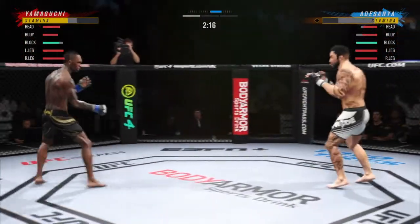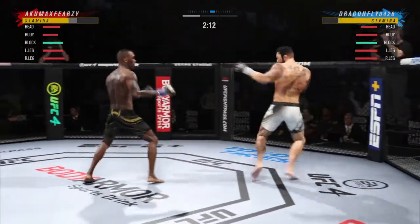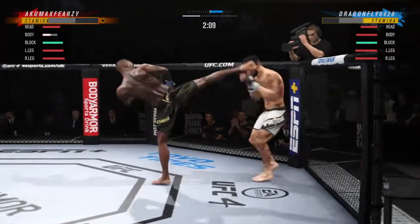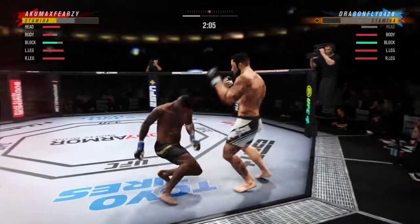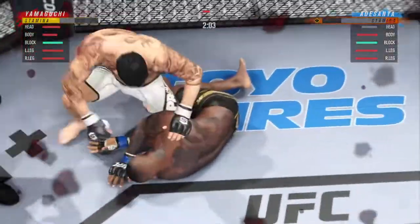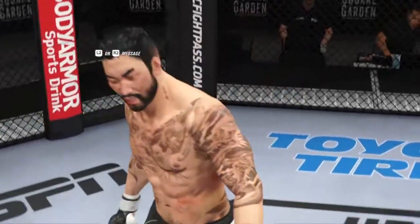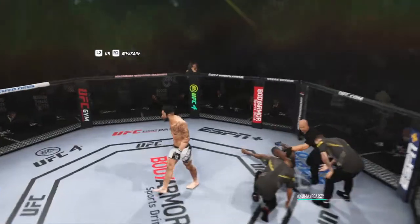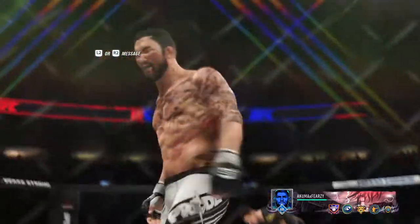Really good body kick. Oh man! Lands a big elbow there — and just like that, the fight is over! He got him! Oh my goodness, what a fight. Crowd loving it. Just a gorgeous shot there to end the fight, really just the way he drew it up. He found the opening and capitalized on it to the utmost.